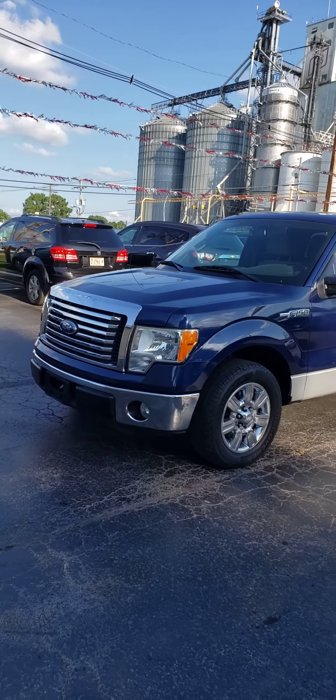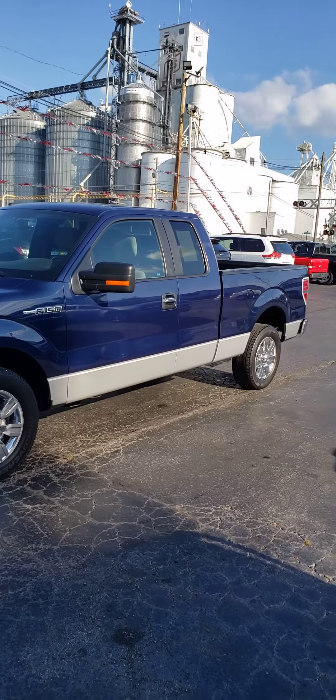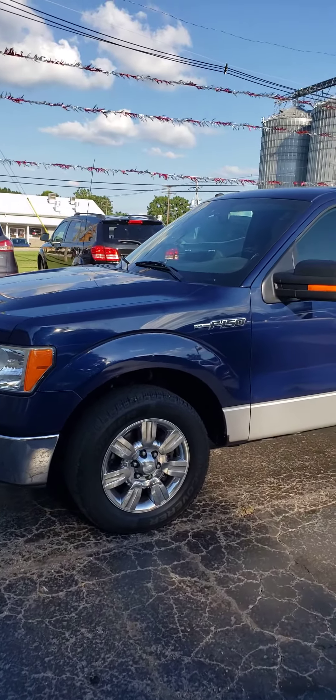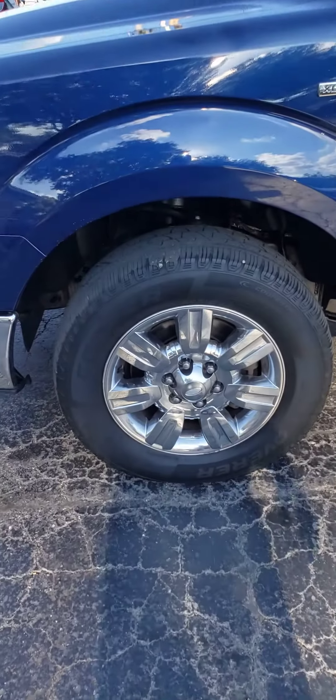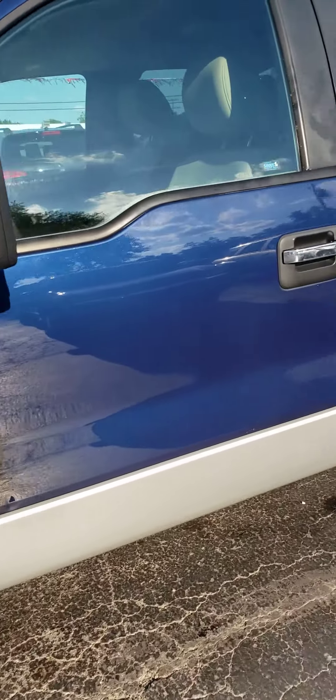Hello, it's Vaughn Vallee shooting you a video of our 2010 Ford F-150 Super Cab XLT that we just got in. Real slick truck, got the extended cab with the flip-out doors, chrome wheel package, got good Cooper tires all the way around.